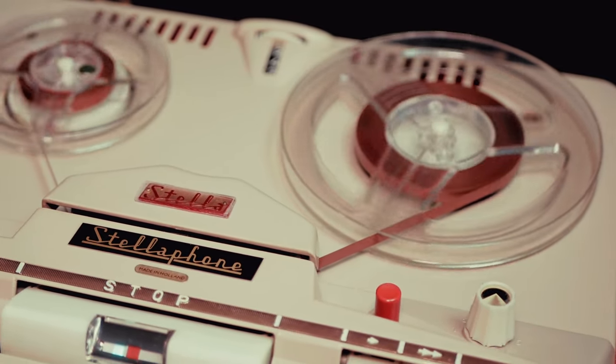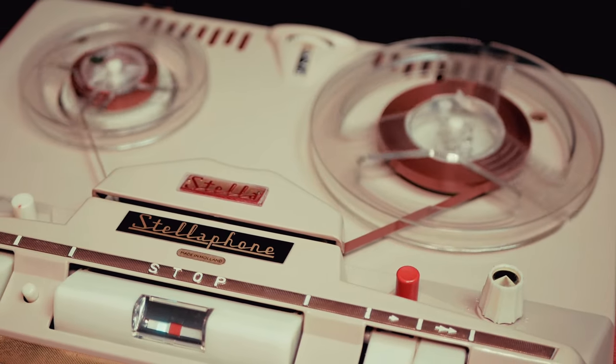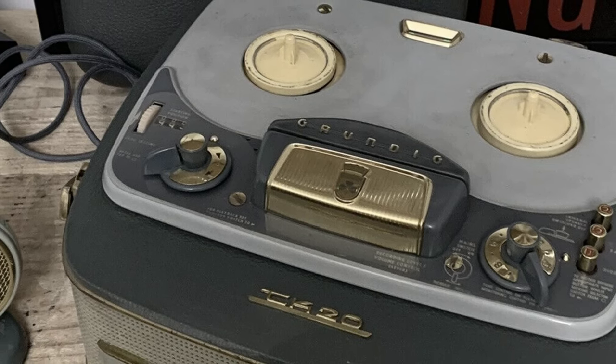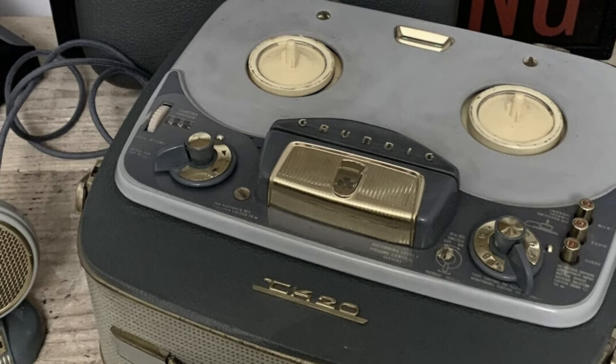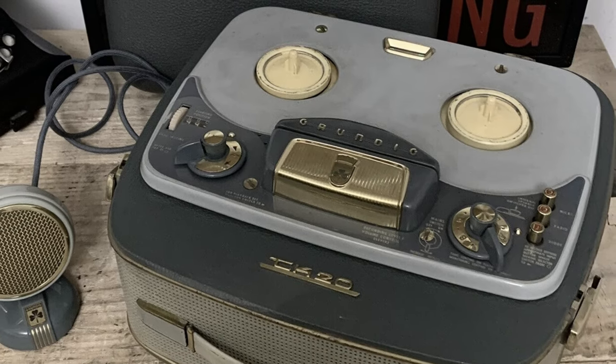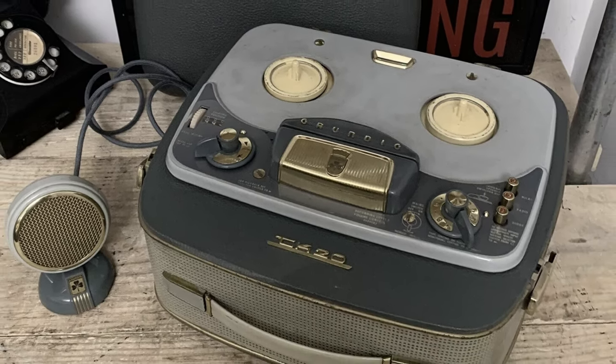In fact, these early domestic reel-to-reel machines played a significant role in the early history of the Beatles. It was a Grundig Model TK20 reel-to-reel machine which Paul McCartney borrowed in 1959 to write songs with John Lennon and record the Quarrymen on, as well as some early Beatles practice sessions.